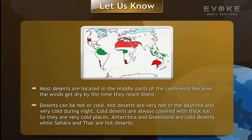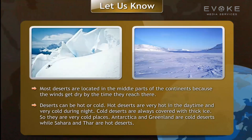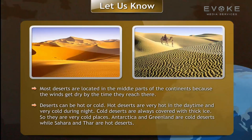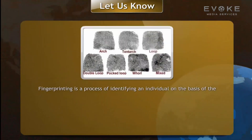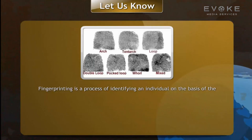Cold deserts are always covered with thick ice, making them very cold places. Antarctica and Greenland are cold deserts, while the Sahara and Thar are hot deserts. Fingerprinting is a process of identifying an individual on the basis of impressions made by the ends of the thumb and fingers.